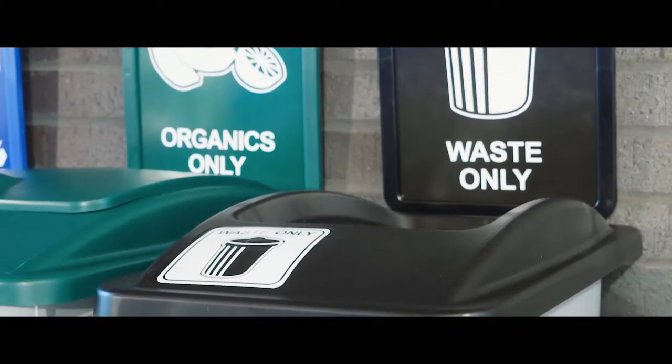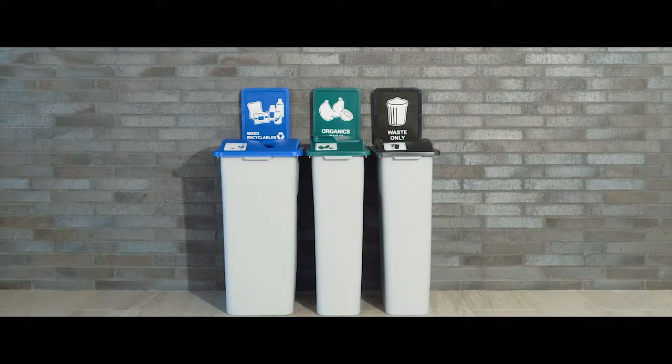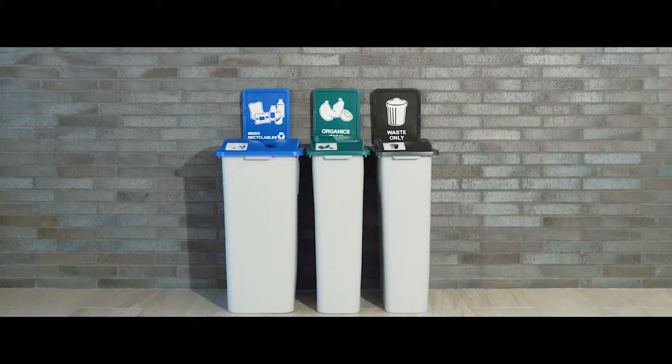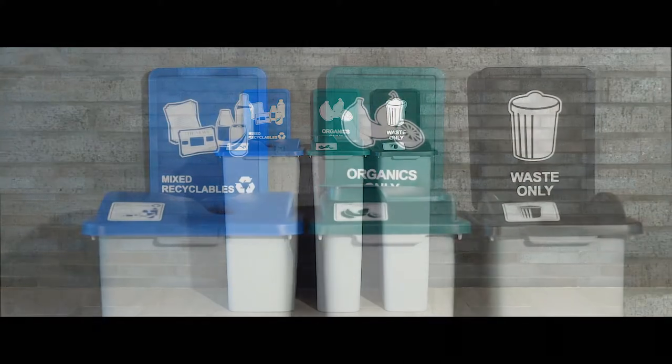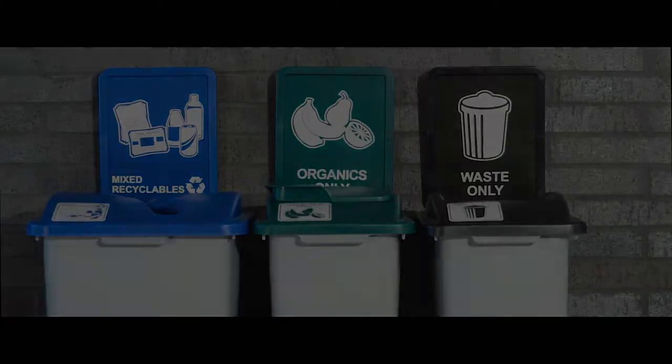Being a tried and true product comes with several advantages. Our years of experience with the Waste Watcher have allowed us to analyze the buying trends of purchasing this product. These trends have shown us what customers want and need for their program to be successful.